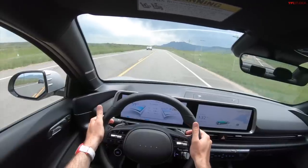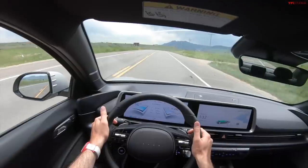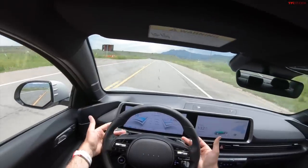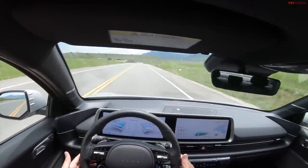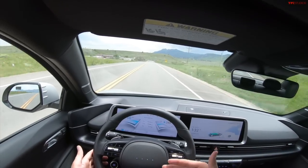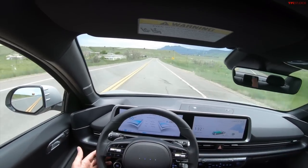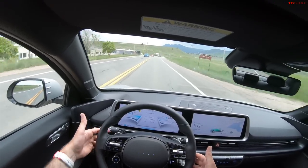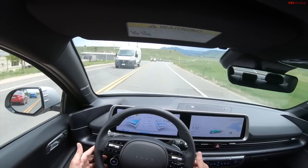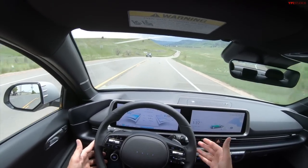I also love the paddle-shift regen functionality that Hyundai has incorporated. There are really four levels of regenerative braking, from zero — where when you let off the accelerator nothing happens — all the way up to i-Pedal. What i-Pedal does is watch the car in front of you and slow down according to that car, all by itself, adding electricity back into the battery to maximize regeneration. Hyundai has nailed that system. I wish it would stay in i-Pedal every time I get in the car, but it is a really nice system to have.